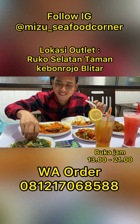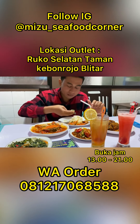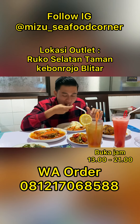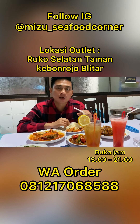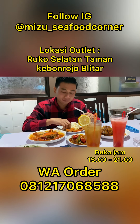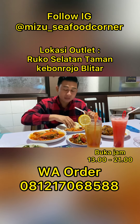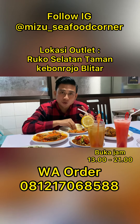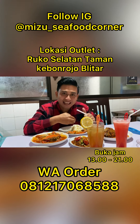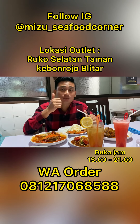Sekarang cah kangkungnya. Bismillahirrahmanirrahim. Ya Allah. Kalau disuruh nge-rate dari 1 sampai 10, aku rekomen buat kalian semuanya 9 ini. Segera datang ke sini. Nggak rugi pokoknya. Cah kangkungnya juga enak.